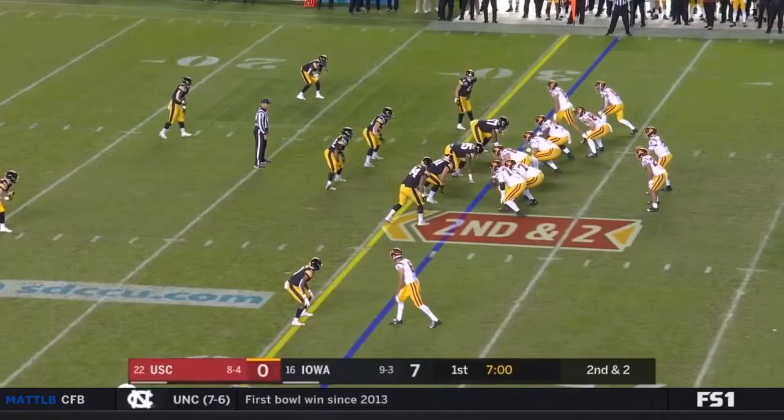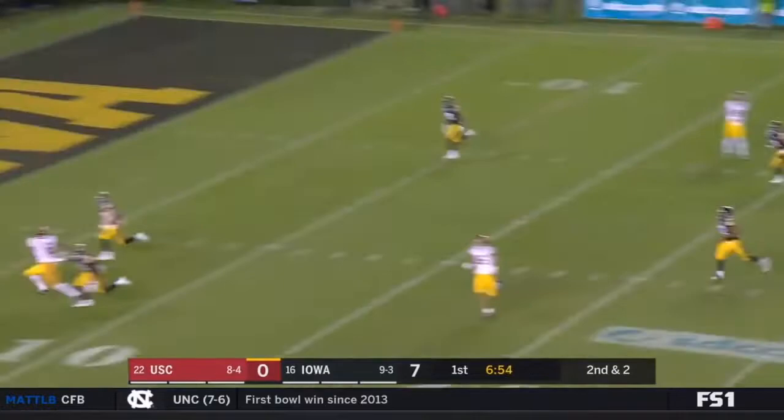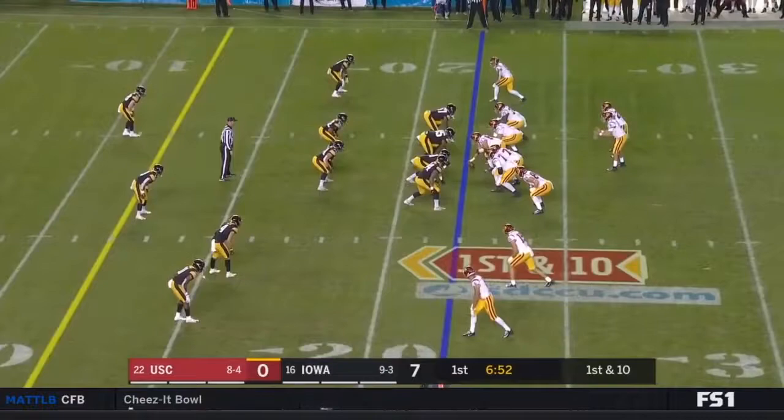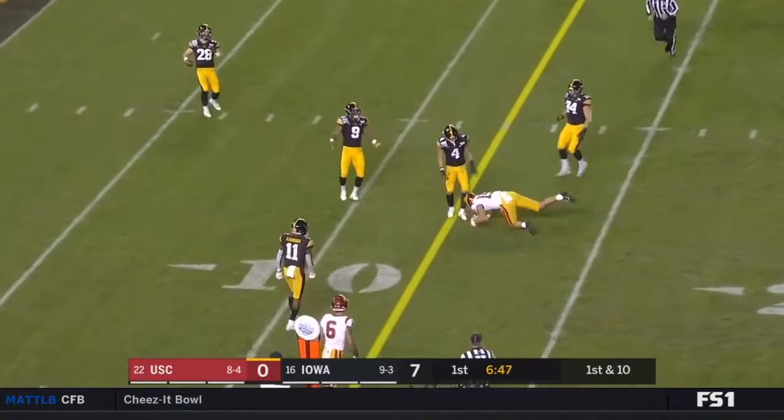Brown's route is tough to beat. Second down — Slovis going for it all in the end zone for Pittman, incomplete, and a flag on the play. Holding penalty, and that's when you get the laundry.